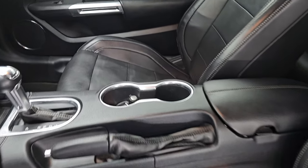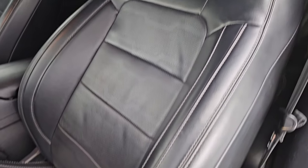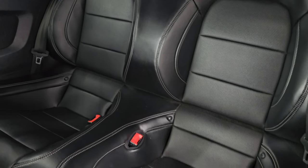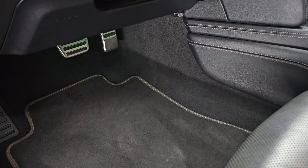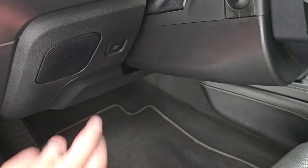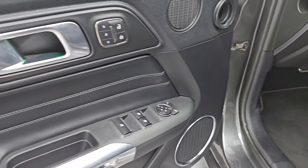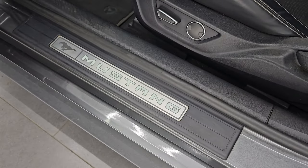Inside, the GT Premium package gives you the black leather bucket seats. Both front seats are heated and cooled, with no major rips or tears. Powered driver's seat with lumbar. Back seats are in excellent condition. You get the latch child safety system for car seats. You get your factory carpeted floor mats, bright pedals, and auto headlamps. Tilt and telescopic steering wheel. And you get a little storage tray, power windows, locks, and mirrors. You also get the memory driver's seat, ambient lighting, and the Mustang door handles light up as well.